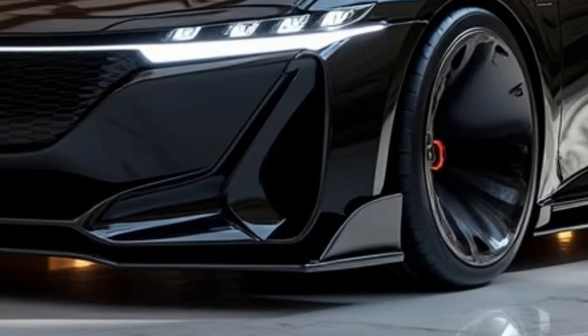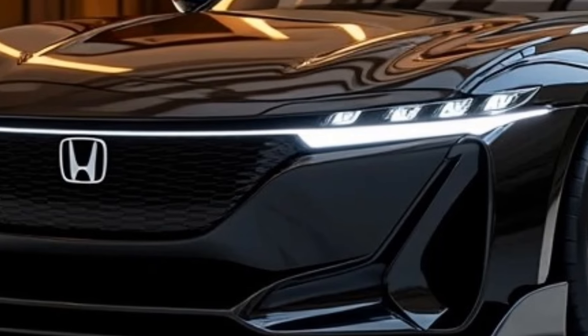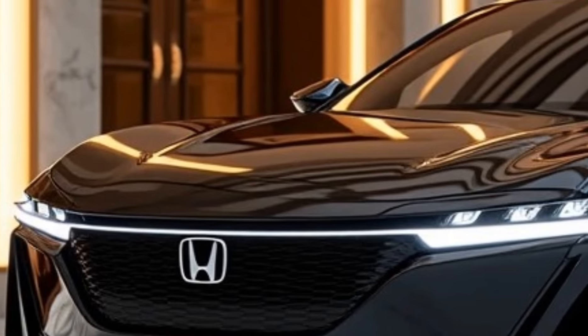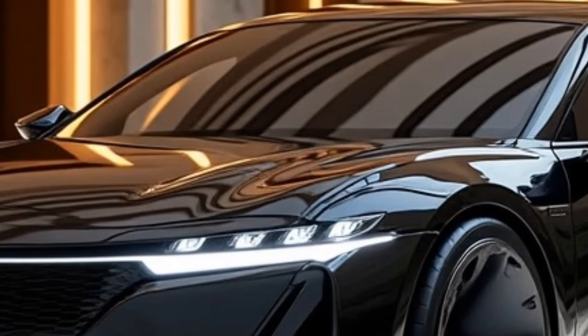Exterior: The 2025 Honda Accord retains its sleek and modern design, with a more refined front fascia that includes updated LED headlights, a bold grille, and a sculpted hood. The body is aerodynamic with sharp lines and an athletic stance.